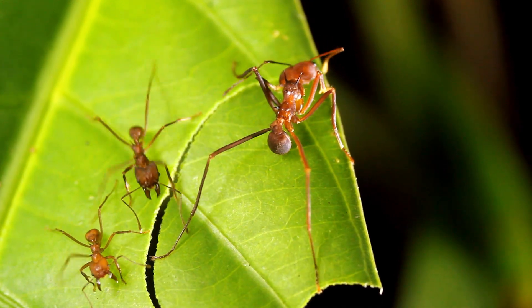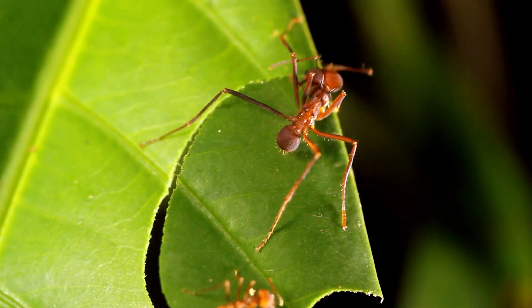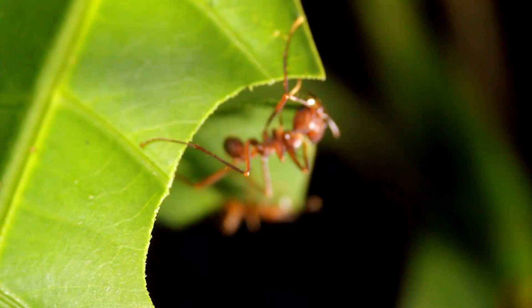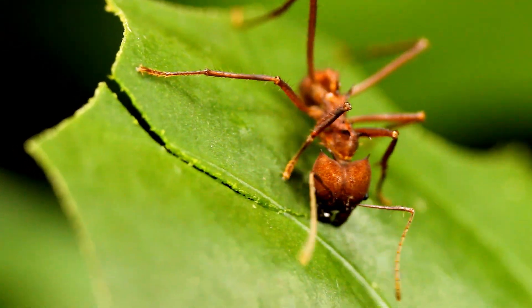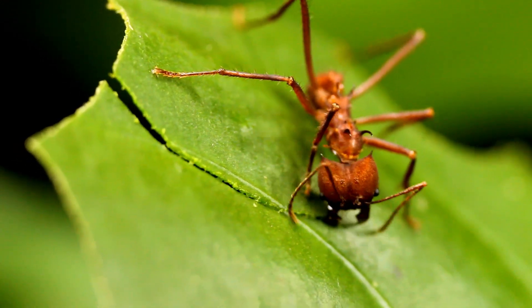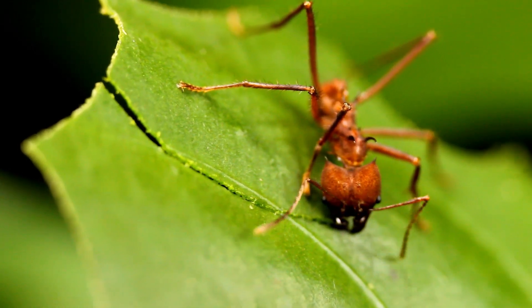Leaf-eater ants may be tiny, but their contributions to the natural world are monumental. They teach us that even the smallest creatures can build thriving societies, shape entire ecosystems, and forge partnerships lasting millions of years. Next time you walk through a forest, remember — just beneath your feet, a hidden world of incredible insects is hard at work, keeping the Earth alive. Thanks for watching, and we'll see you in the next wild adventure.